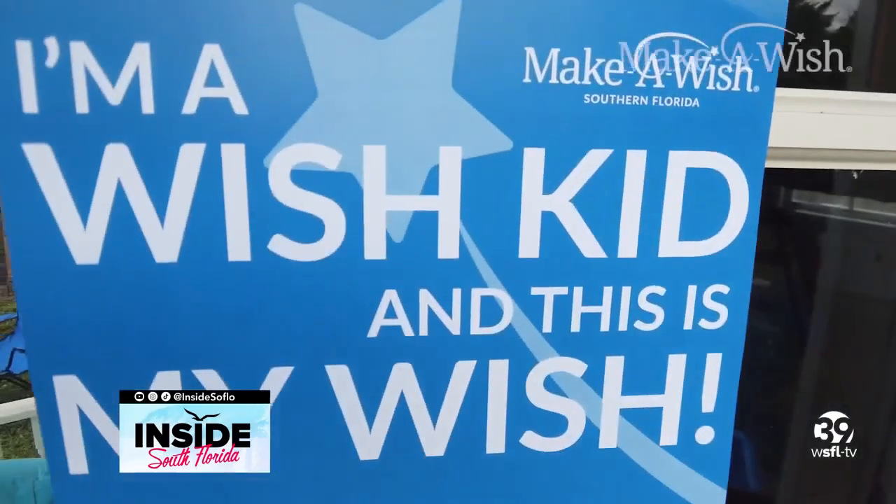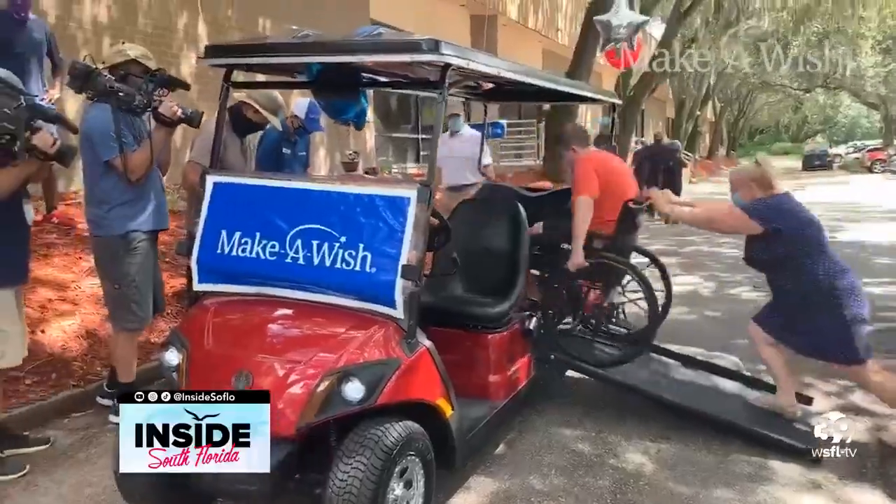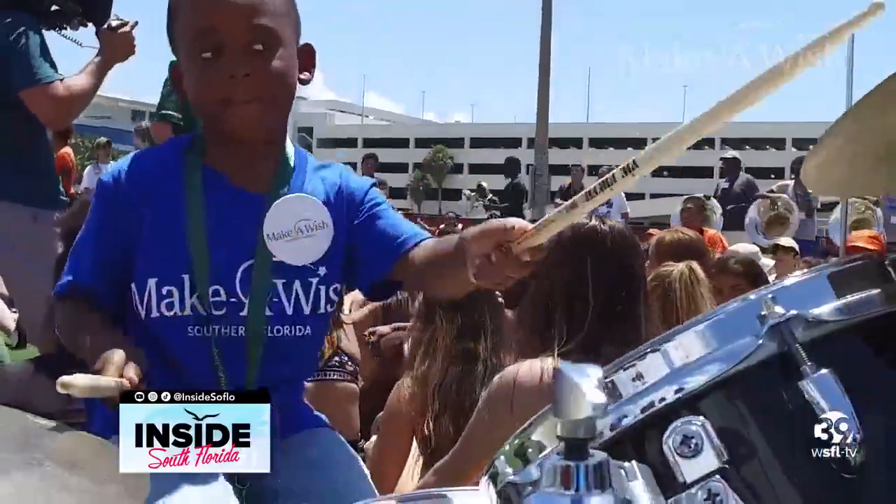Kids love superheroes and they can also inspire their bedroom decor. Today I'm teaming up with Make-A-Wish Southern Florida to make Cavion's wish come true of having a Batman themed bedroom. I'm creating a custom Bat Cave for this special Cape Crusader. See how it all started.